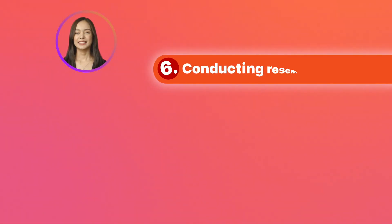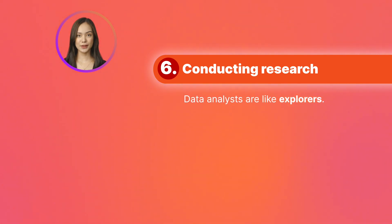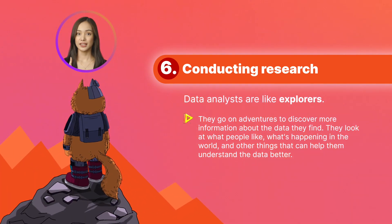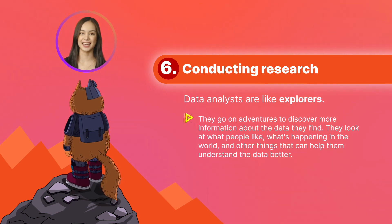Conduct research. Data analysts are like explorers. They go on adventures to discover more information and conduct research about the data they find. They look at what people like, what's happening in the world, and other things that can help them understand the data better. They bring back the information they find and share it with others, venturing into uncharted territory and bringing back valuable insights.